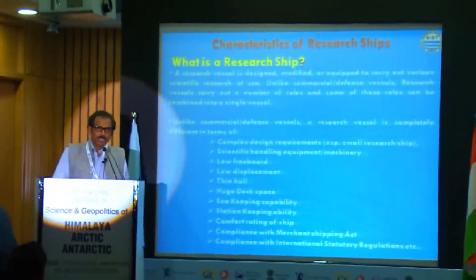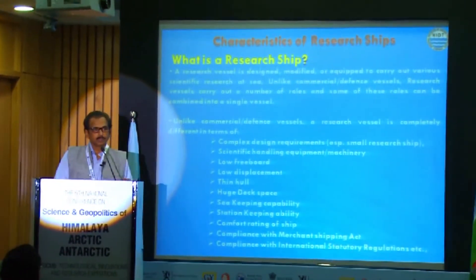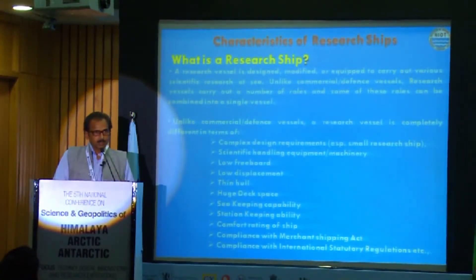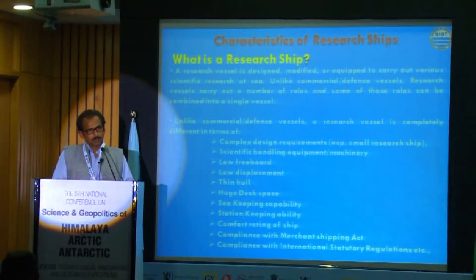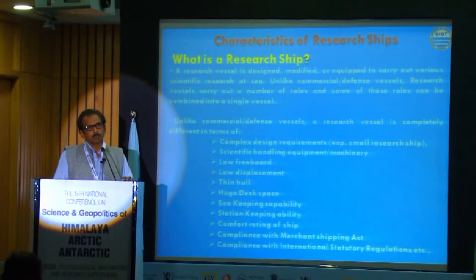There are different types of vessels — cargo ships, machine ships, defense vessels, etc. So, what is a research ship? How is it different from other ships? With respect to structural designs and other aspects, it is all the same. But especially for a research ship, there are some complex design features that have to be met.